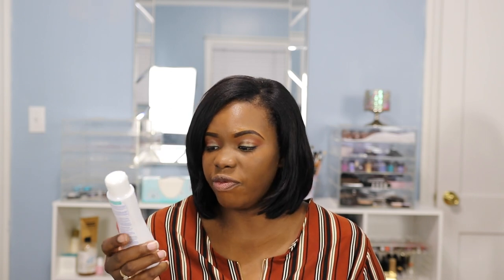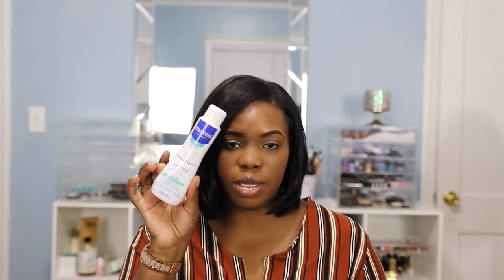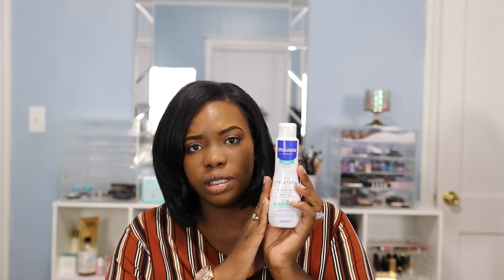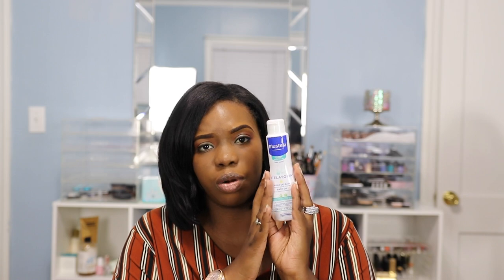The next item is another Mustella bath oil, but this one is for extremely dry skin and eczema-prone skin. It's pretty much the same item as the one before, except this is the eczema line. The green is eczema-prone skin, the yellow is dry skin, the red is sensitive skin, and the blue is normal skin. On days when he's having flare-ups, instead of using the dry skin one, I'll put the eczema-prone bath oil in and it usually helps calm his skin down along with his cream.